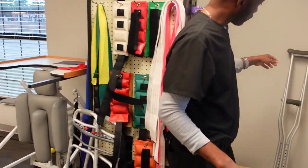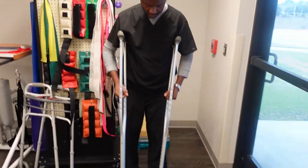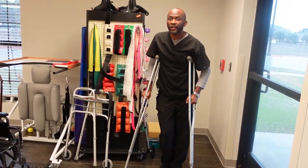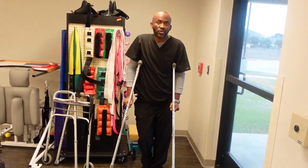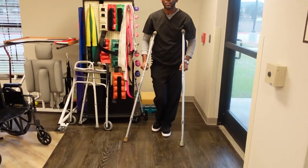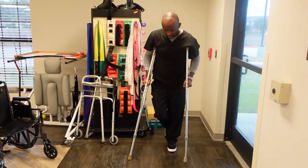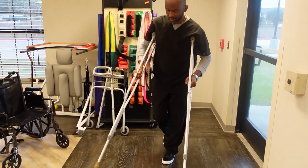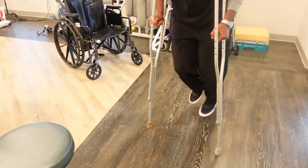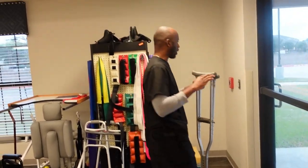Most of you are familiar with these — they are crutches. If a patient has an injury, like from a motor vehicle accident, and they are young with good upper extremity strength and only their lower extremity is affected, we normally use crutches. You put them forward and jump into them, and move forward. We have them here but normally we don't use them very often.